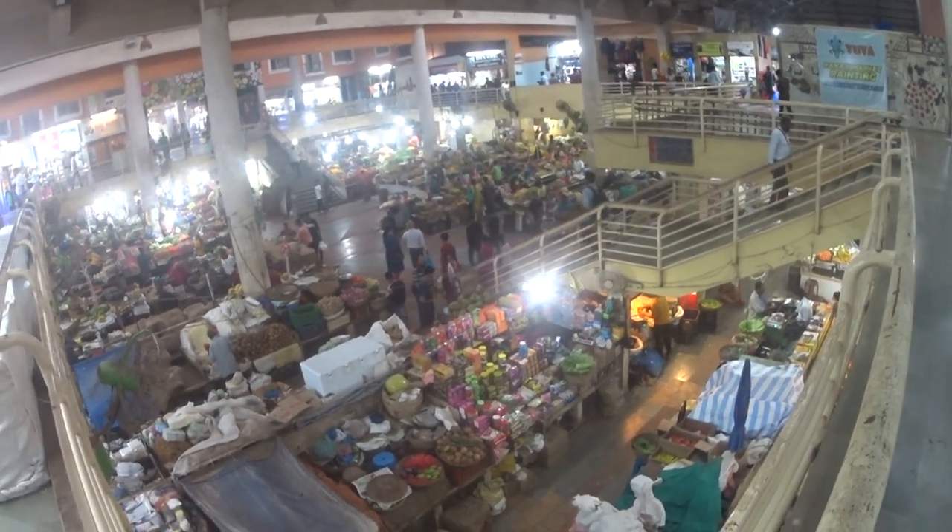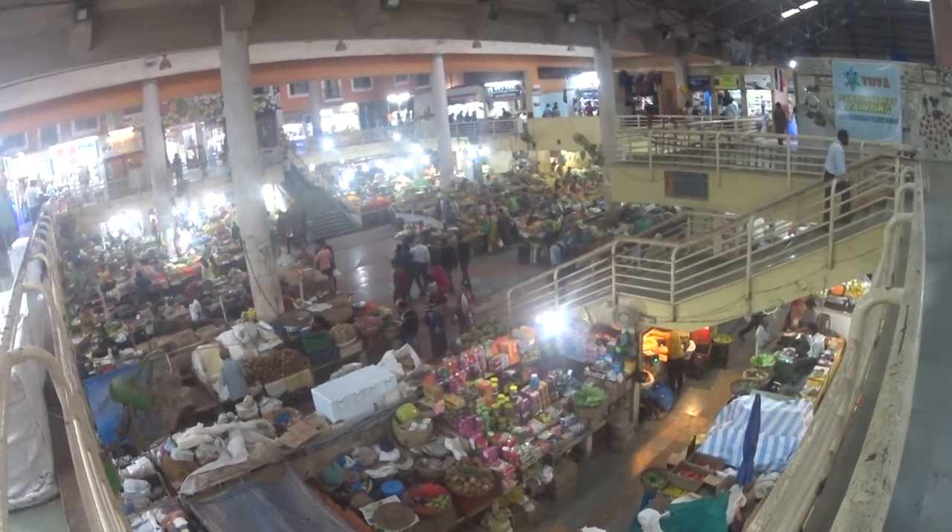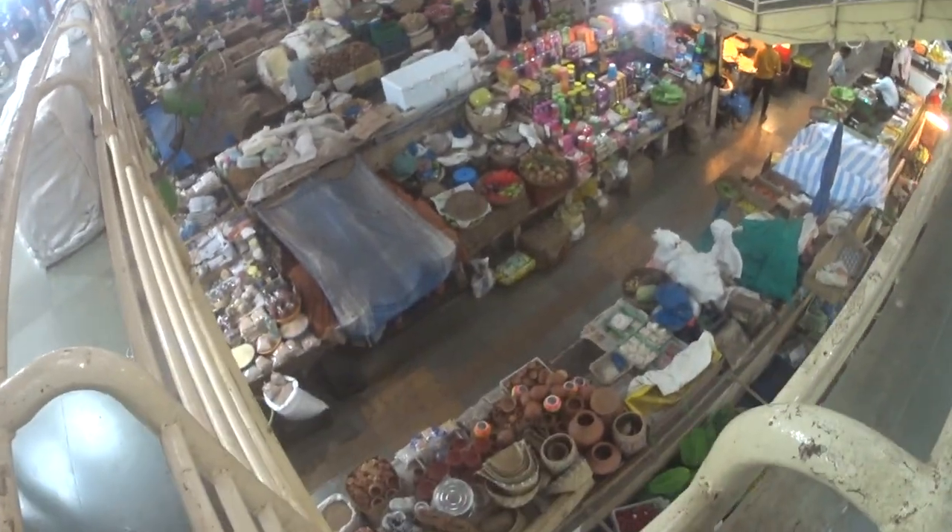Chaotic. Lots of colour, lots of traditional items. Quite well stocked. You need to know what's where.